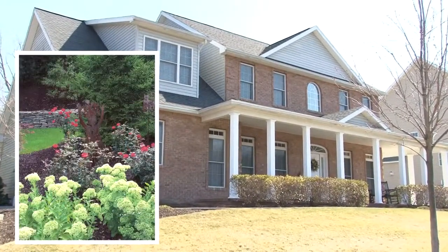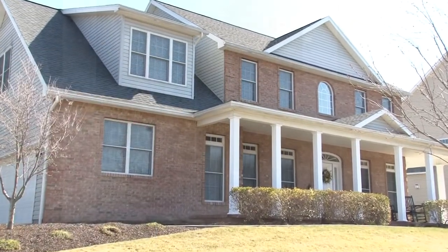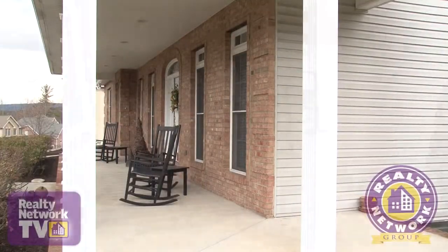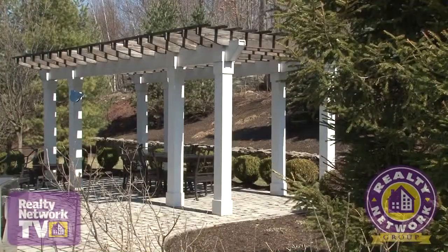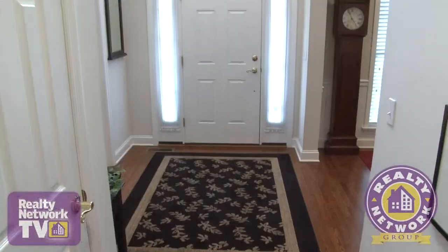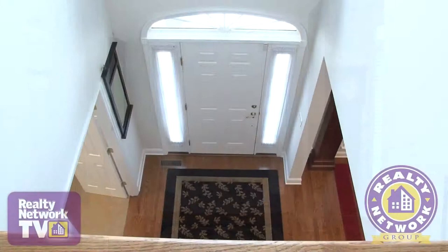Professional landscaping with mature trees and shrubs greet you as you arrive at this property. A sweeping front porch wraps around the entire front of the home. We'll take a look at the backyard of this marvelous home in a minute, but first natural light bounces off the gleaming hardwood floors of this home as we enter the main doors.